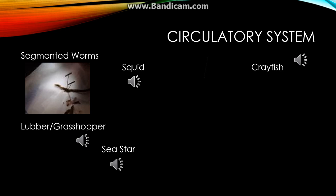The segmented worm has a closed circulatory system. This system consists of, believe it or not, five hearts. The hearts surround the oesophagus and then branch off into blood vessels, which are wrapped around the digestive tract and go all throughout the worm.